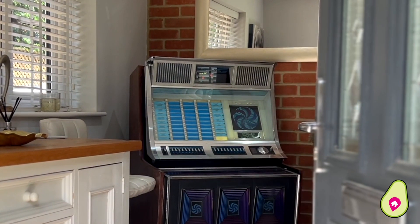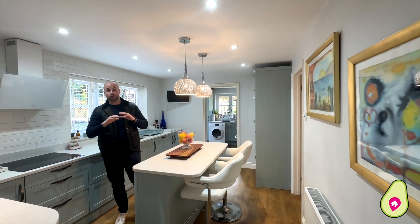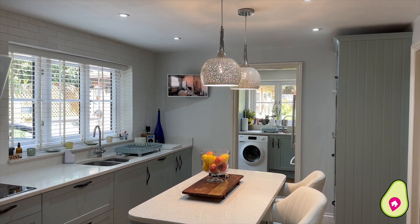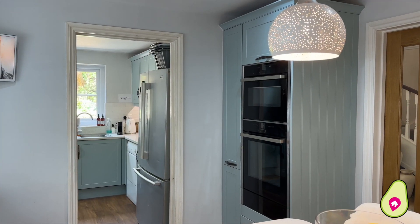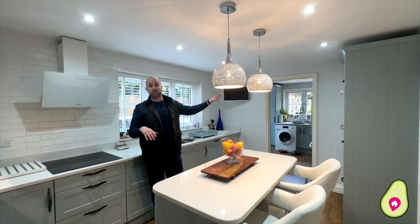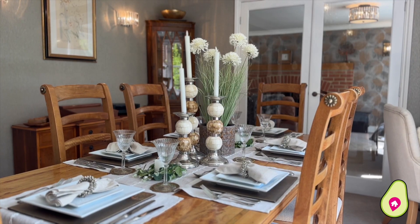Inside, this property is stunning throughout. Downstairs we've got a beautiful kitchen with stonework surfaces, a range of fitted appliances, a double oven and plate warmer, and also a utility room with space for your washing machine and fridge freezer. You've also got a dining room.